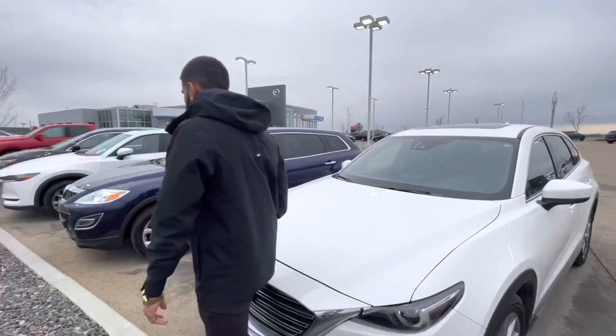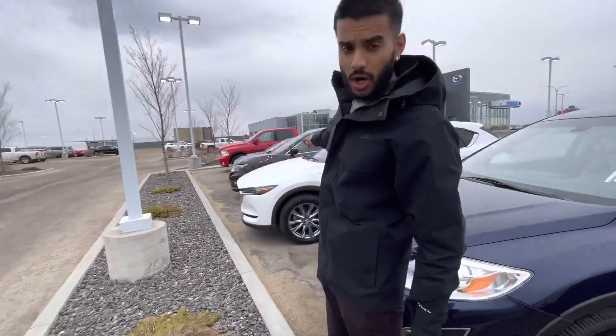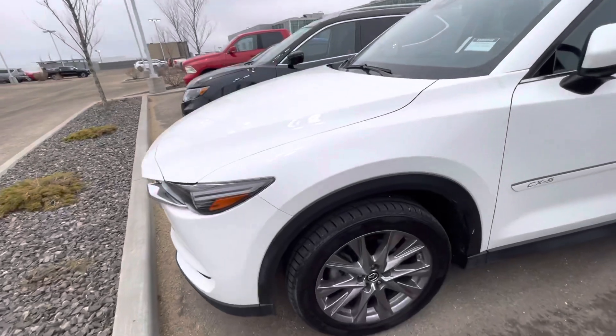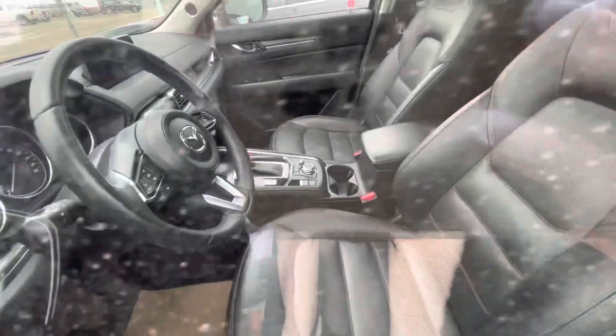Coming over here to this side, I've got a 2019 CX-5 GT Turbo with fairly low kilometers. This one is a little more loaded, which I'm sure if you're coming out of a GT Turbo you'll appreciate — heads-up display, Bose sound system, heated and cooled seats, heated rear seats, all that stuff.